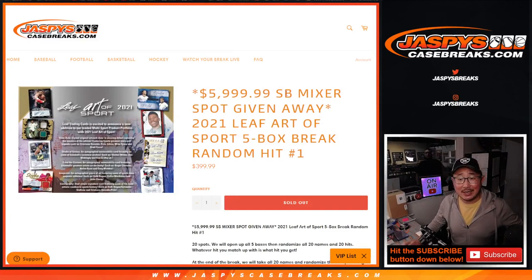Hi everyone, Joe for JaspiesCaseBreaks.com, giving away another $6,000 Super Bowl mixer spot at the end of this break. But first, another solid break here — 2021 Leaf Art of Sport, five box random team, random hit break number one.